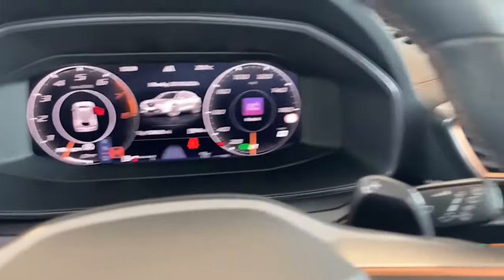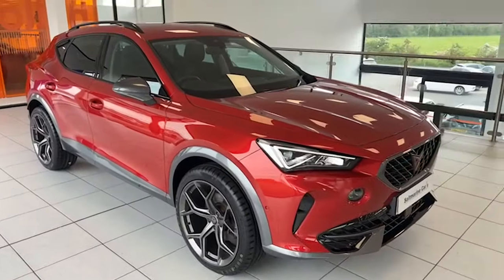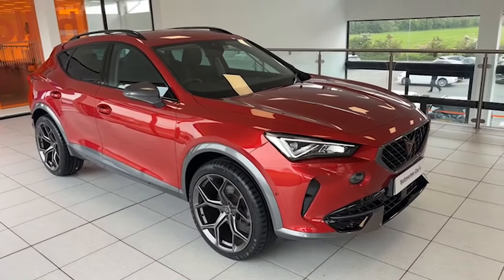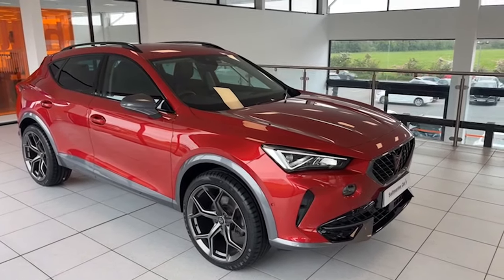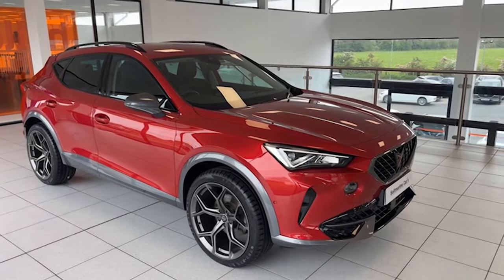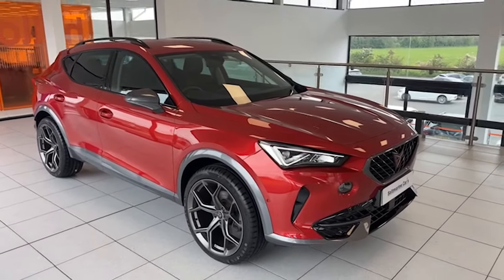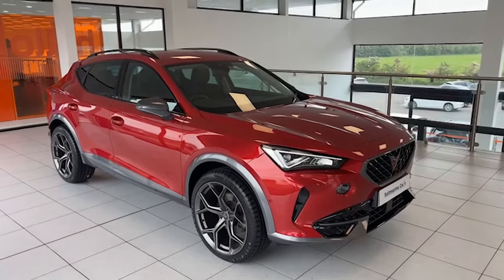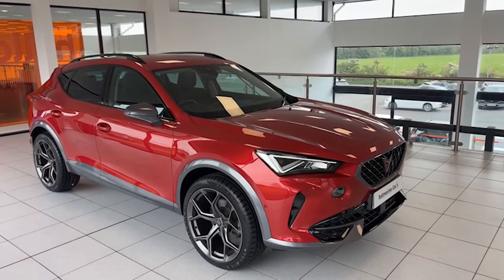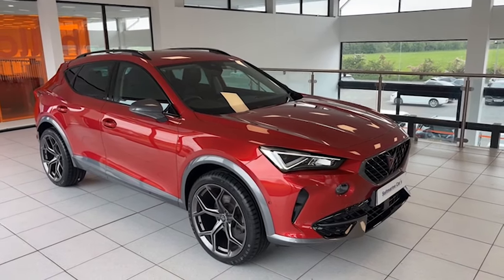So, 25,000 miles, July 2022, Cupra Formentor 1.5 TSI V1, 150 brake horsepower automatic, finished in Desire Red — just in the showroom here today, absolutely stunning car. It has brand new 20-inch graphite alloy wheels included in the price. I'm Colin and my colleagues here are Mark and Chris — we'd be delighted to show you the car. We're just 20 minutes from Sprucefield at Junction 14 on the M1 motorway, really easy to find. We look forward to seeing you, and thanks for taking the time to watch.